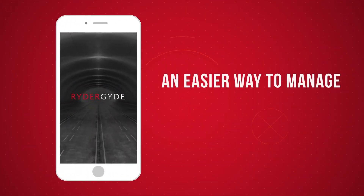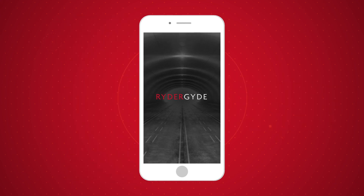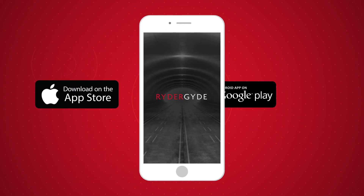It's time you experience an easier way to manage the day-to-day operations of your fleet. Download Writer Guide on the Apple App Store or Google Play Store today.